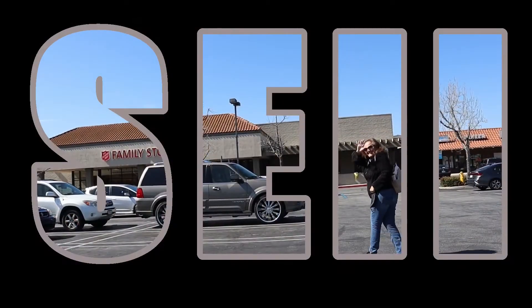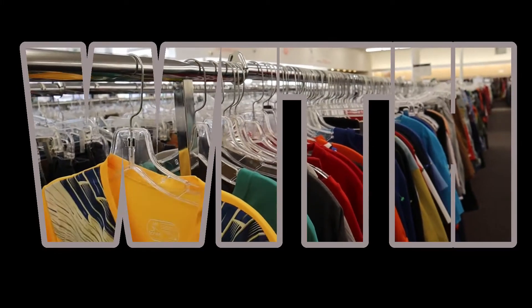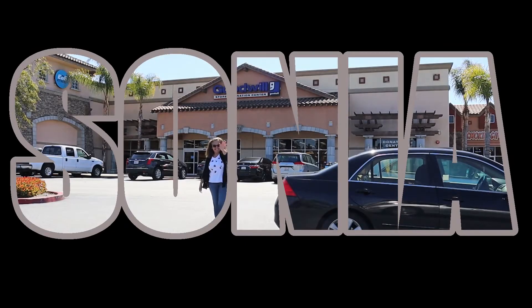Good morning everyone, today is June 1st, so summer is almost here. I've got to source some more shorts.